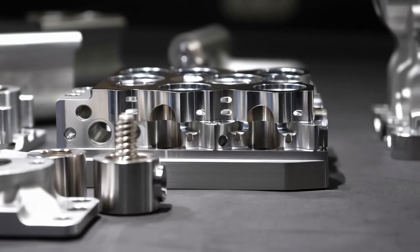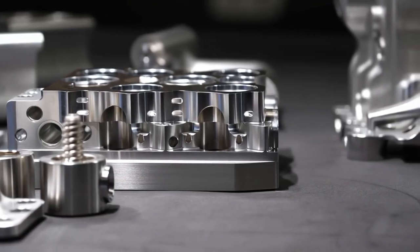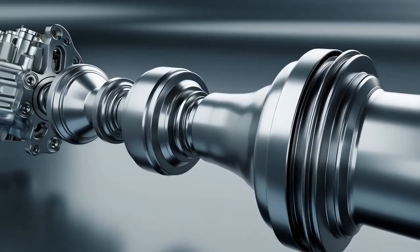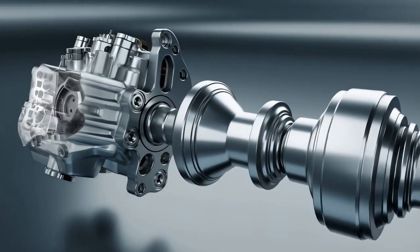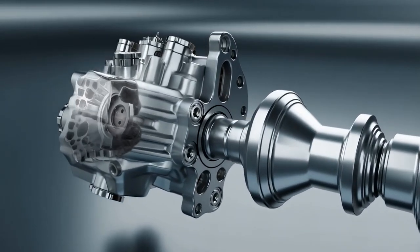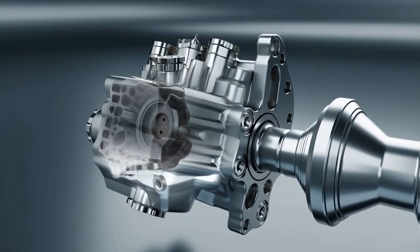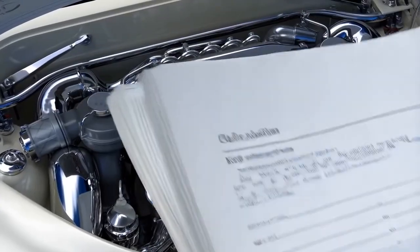Solid lifter camshaft with 0.520-inch lift, 11-to-1 compression ratio, forged steel crankshaft, 4-bolt main caps. Rochester Quadrajet carburetor with vacuum secondaries calibrated so precisely that it could meter fuel within 2% accuracy across the entire RPM range. And then 1971 happened.